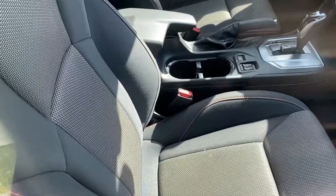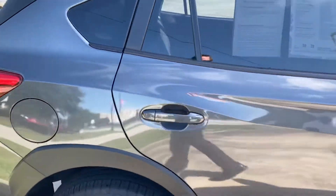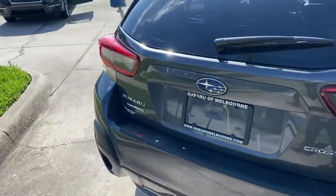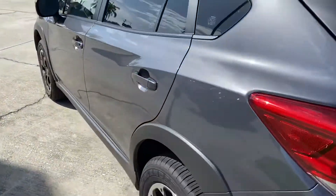Beautiful interior on this one. This one is a premium model. Beautiful cars, great ground clearance, all-wheel drive.